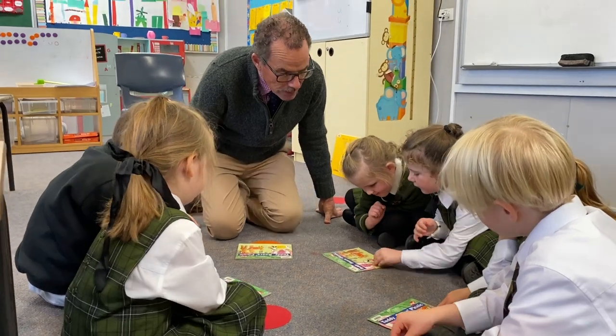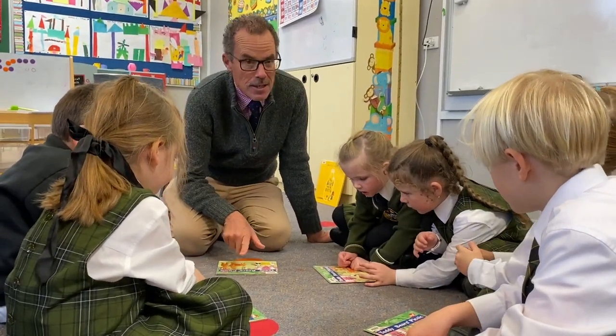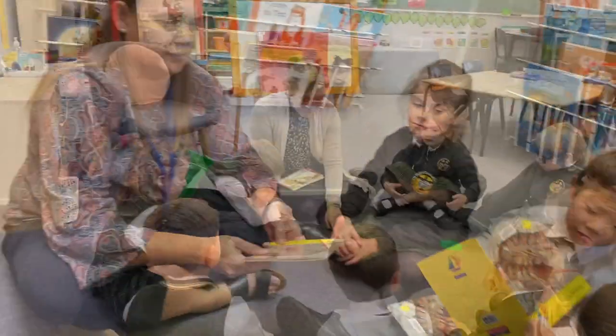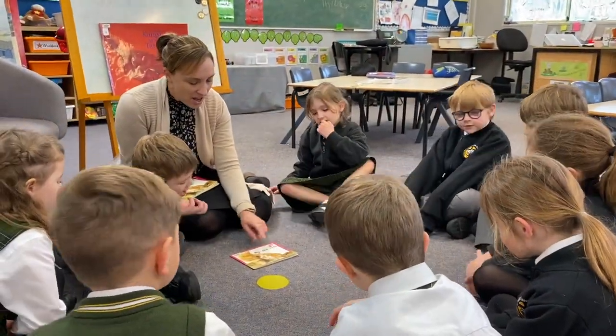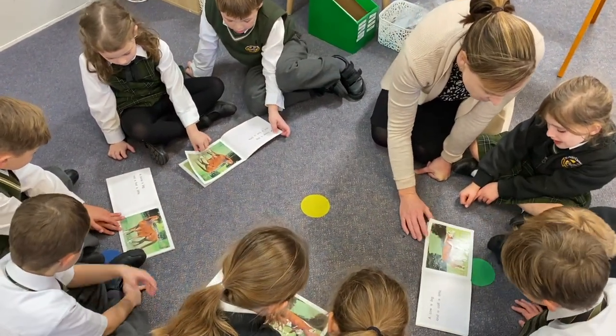A big part of kindergarten is learning to read. We hold a reading information night at the beginning of the year, which gives our parents an insight into how we approach reading. Reading groups are also a part of our program. Children are divided into reading groups and this is the perfect time for parents to come in and help in the classroom.